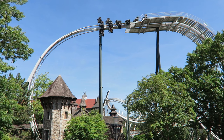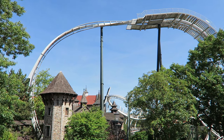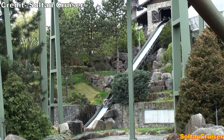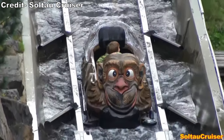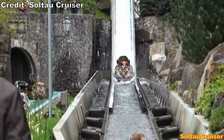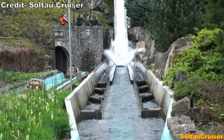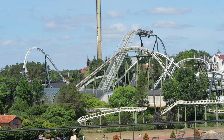Back to Flug der Daemenen — this coaster was placed in the Transylvania section of the park. The ride replaced the beloved Wildwasserbahn 2, a Schwarzkopf flume that ran along the hillside and featured a shockingly tall 75-foot or 23-meter drop, one of the tallest drops on any traditional flume. Heidi had big shoes to fill with this ride's removal, and I think they more than did it with Flug der Daemenen.